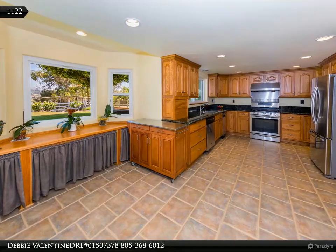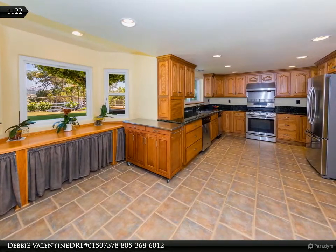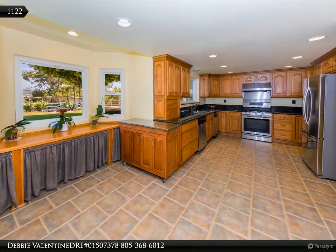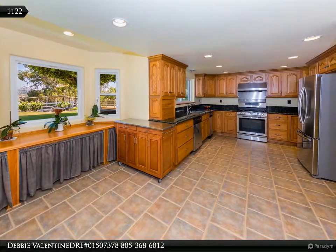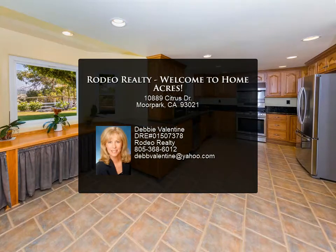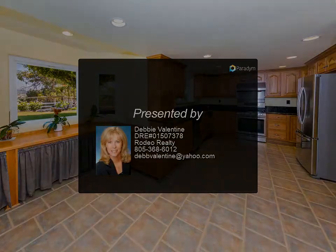The living room at the front of the house could also be the perfect home office space or classroom-at-home space, or both. The house and the grounds offer so much space, you will fall in love with the possibilities. All bedrooms are upstairs. The primary bedroom has a walk-in closet and primary bath. For more information, review the details below or contact Debbie Valentine, DRE number 01507378.